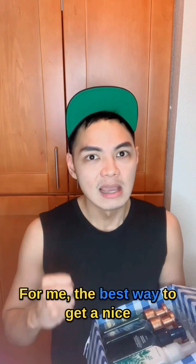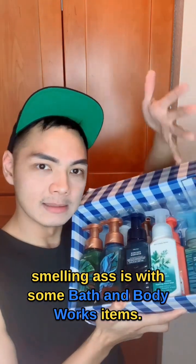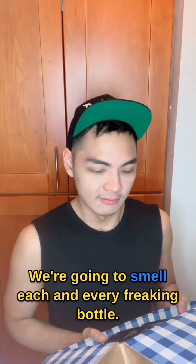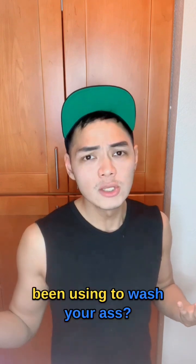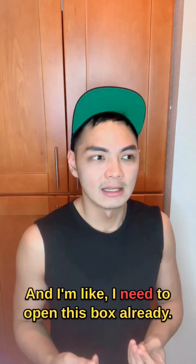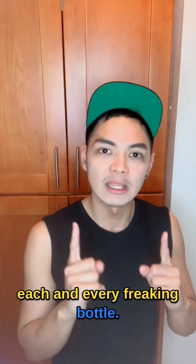For me, the best way to get a nice smelling ass is with some Bath & Body Works items. I think I got a lot of tropical stuff, so I'm excited for that. We're going to smell each and every freaking bottle. All our bottles are empty and now you're wondering what I've been using to wash my ass. I still have a little bit of liquid soap and I'm like, I need to open this box already. So now that's what we did, and now we're going to smell each and every freaking bottle.